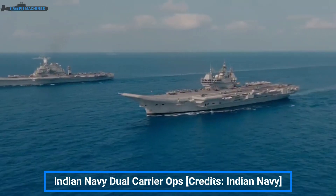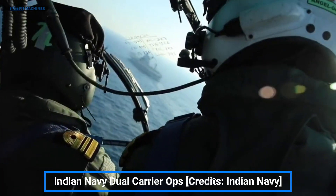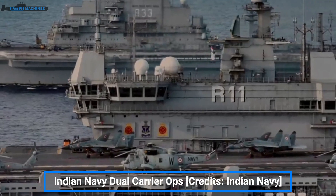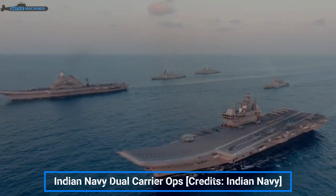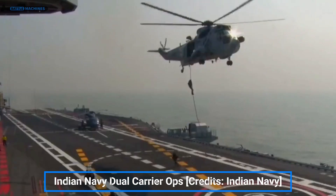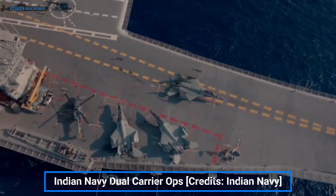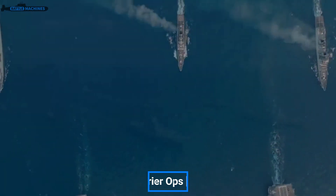The Indian Navy holds a sizable edge in naval capability over most navies in its primary area of operations. This video of dual carrier operations received nothing short of a chef's kiss by defense enthusiasts in the region. The history of Indian Navy's carrier aviation, while rich, is full of switches between different concepts at regular intervals. In this video, we will explore the past, the present, and the future of Indian naval carrier aviation and try to highlight what needs to be done.